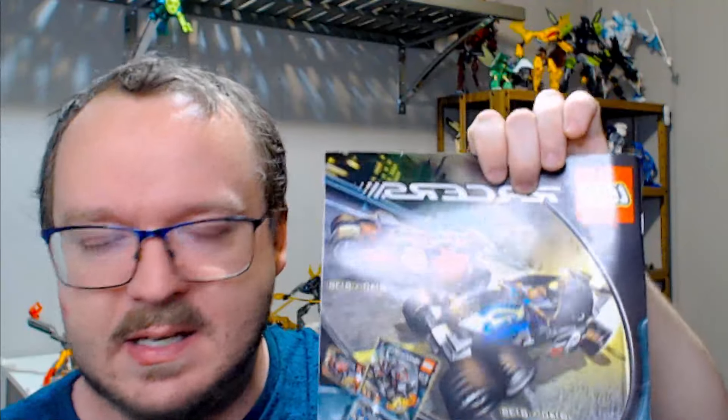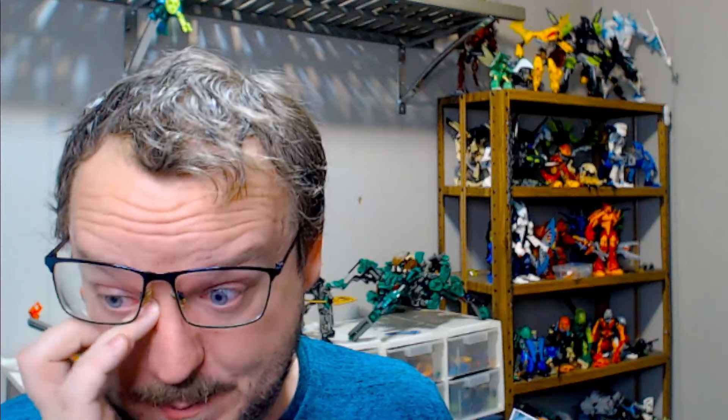One of these sets really stuck out in my mind — it's actually a pretty exceptional design, especially for its time. All the way back in 2007, the set was called Off-Road Power, and this is a pretty cool looking set overall. It's a big truck. It's a fairly straightforward design, and it comes with all of these awesome Technic panels, which are pretty heavily used in this theme.